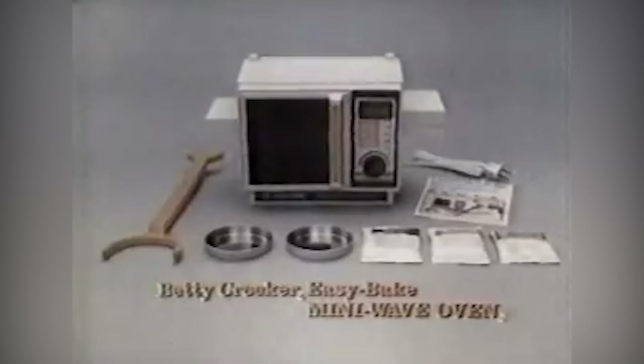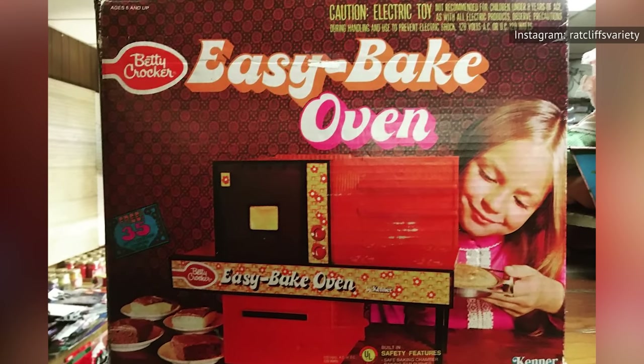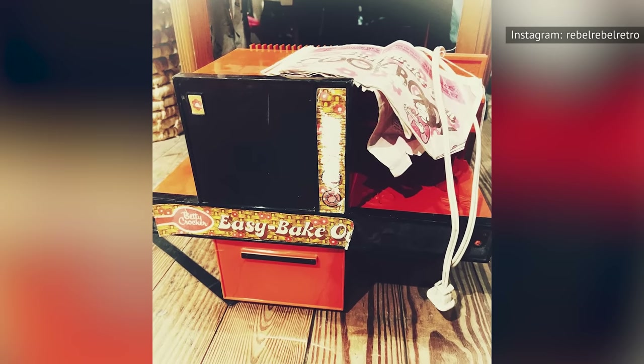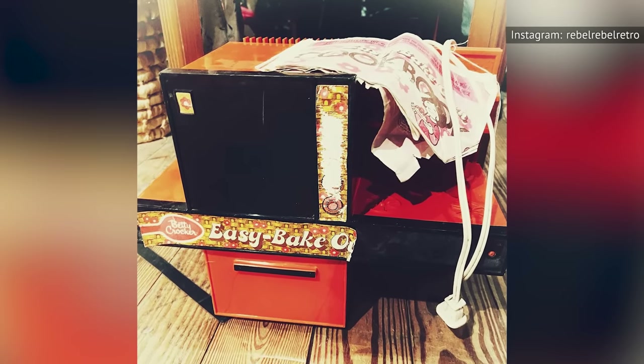Models in 1969 came with a Betty Crocker cookbook, too. There was even a red Betty Crocker-branded edition of the Easy-Bake oven that came out. Ultimately, the Betty Crocker and Easy-Bake oven co-branding ended after nearly 20 years, when Tonka acquired Kenner.